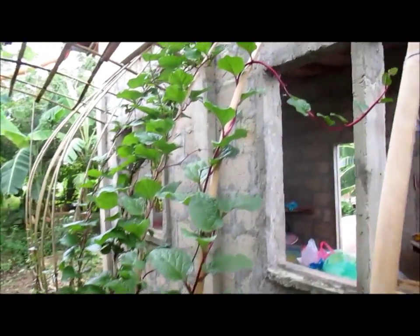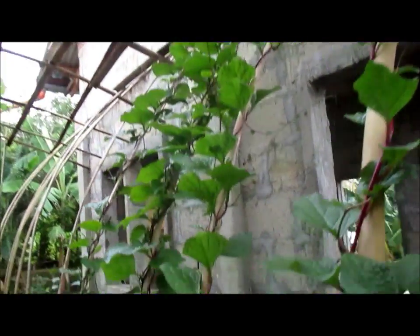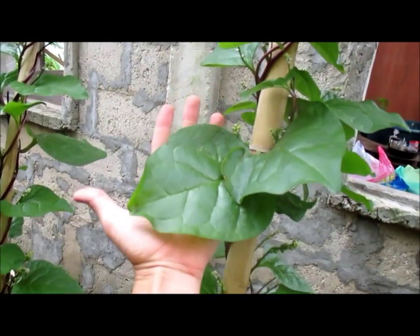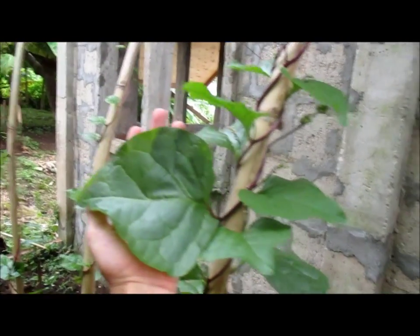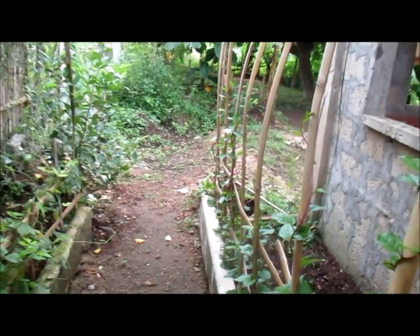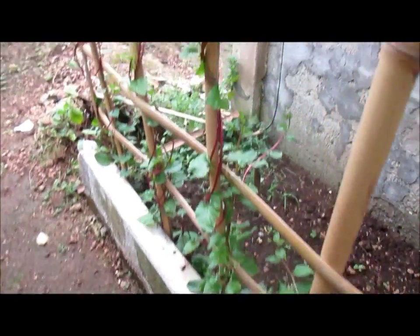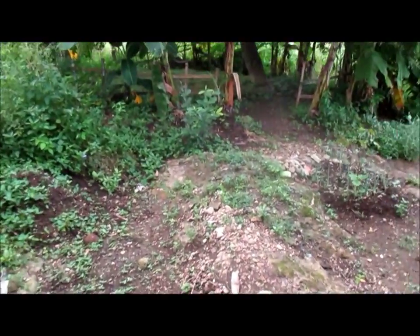We got this stuff called alabate growing really, really good. Some of these leaves are as big as my hand — absolutely delicious, very good leaves, you can just pick them and eat them. So those are growing really well, with a whole bunch of fresh brand new ones down here that are just starting to grow up.